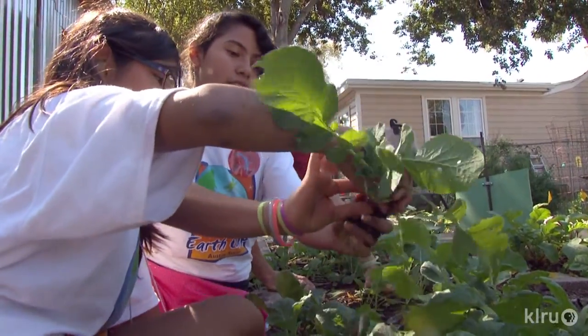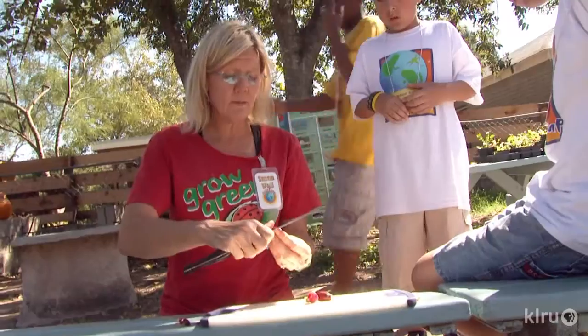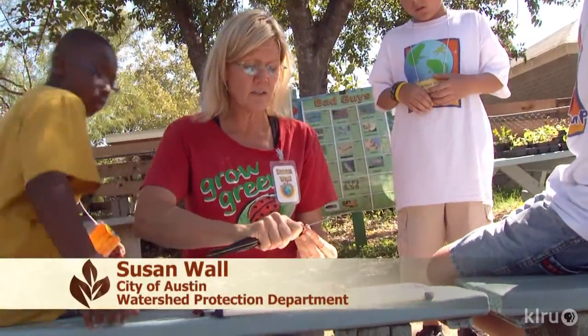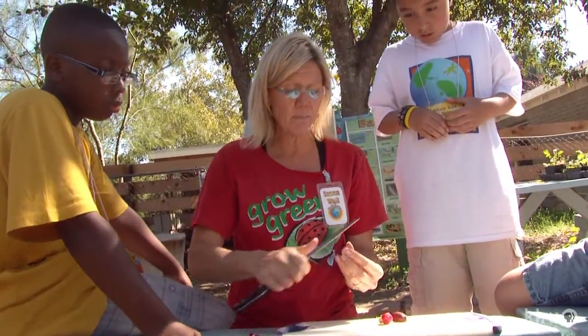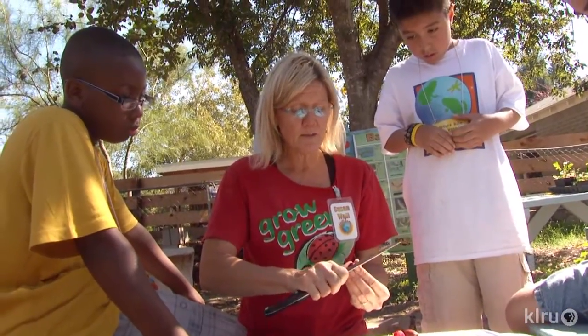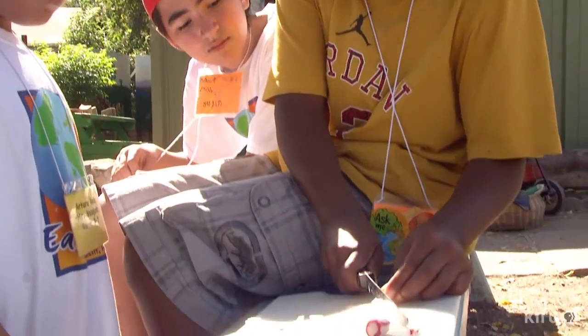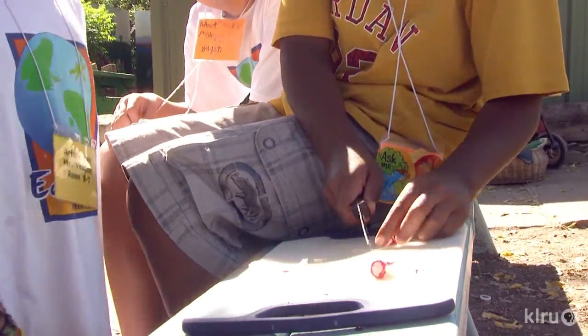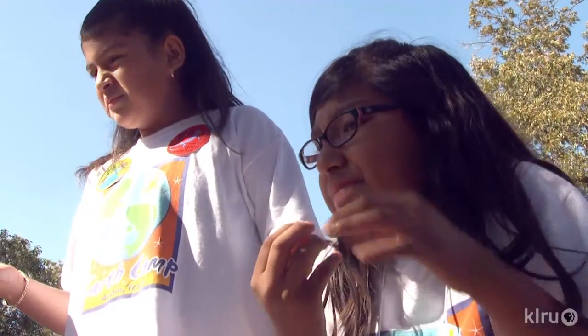Harvesting totally rocks. Students pull radishes and the instructor asks if they've ever eaten one — noting it as a favorite. She peels the radish to remove embedded dirt, and students taste it fresh from the garden, reacting with surprise at how spicy and hot it is.